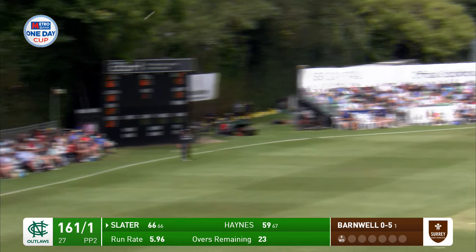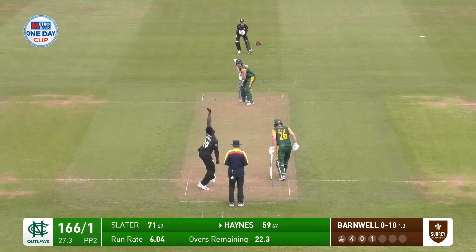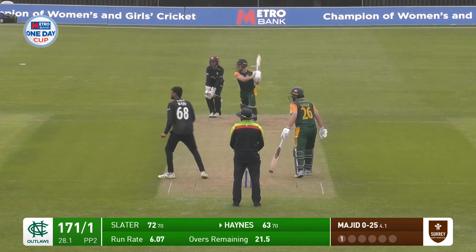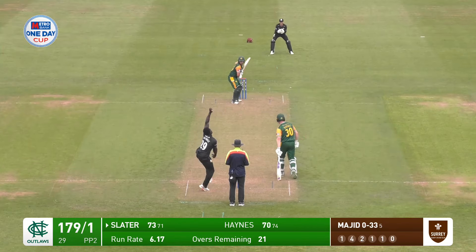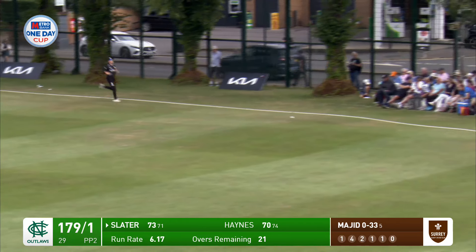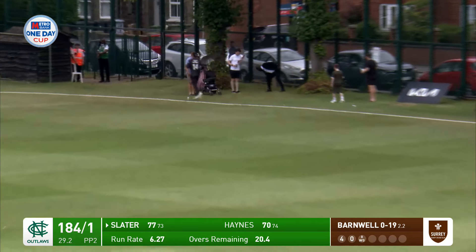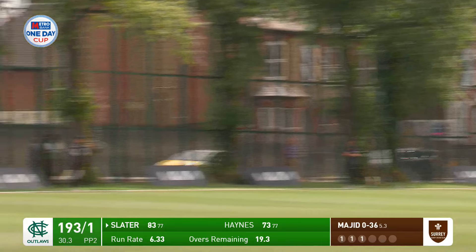Pulled in front of square, no protection there — Slater doesn't really get hold of it but it's still a pull in front of square, exactly that shot again. Bit of width and Haynes drives firmly in front of square. Driven through Ryan Patel at short cover, that will be four more for Ben Slater. Bit of width and cut away for four. Slater pulls that one for six.